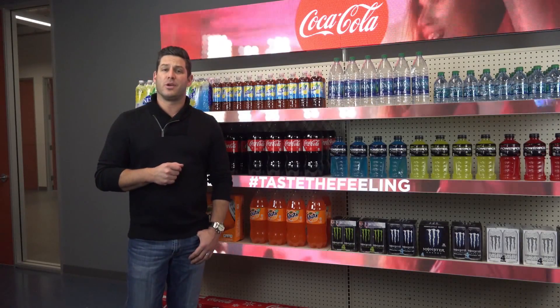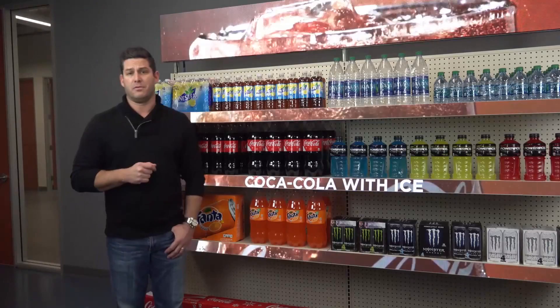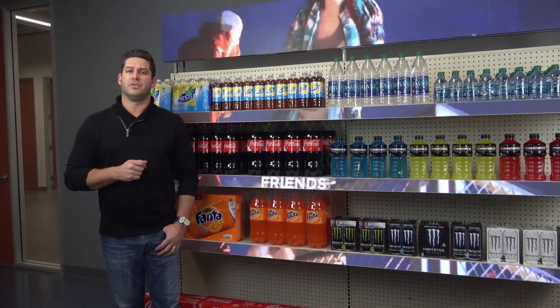Hi, I'm Curtis Van Horn with Adroit Worldwide Media. Today, we're demonstrating our LED FASHA platform, which is designed to help physical retailers compete with online merchants by engaging with consumers and enhancing operational efficiency.